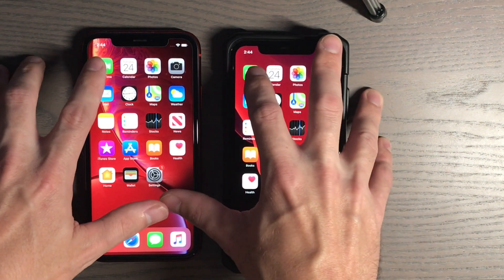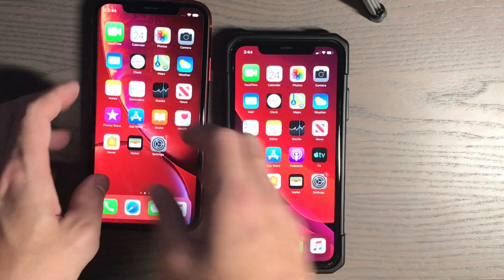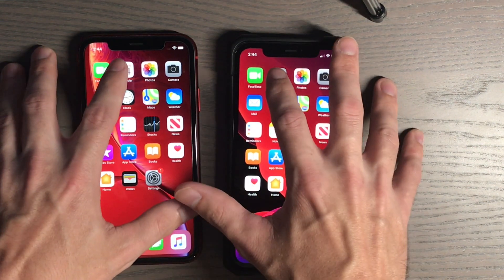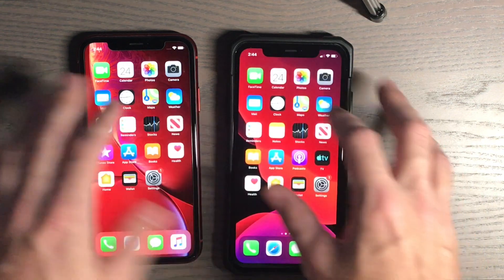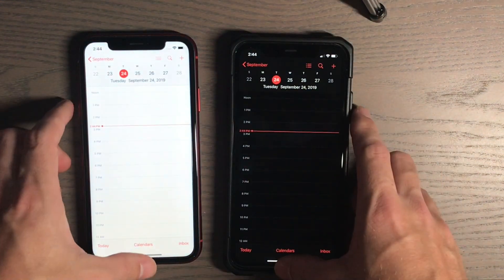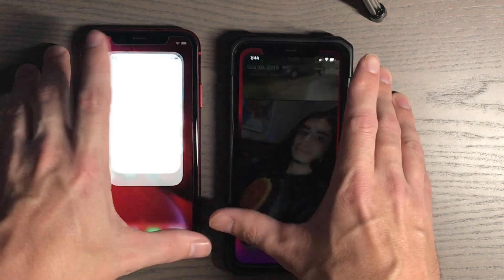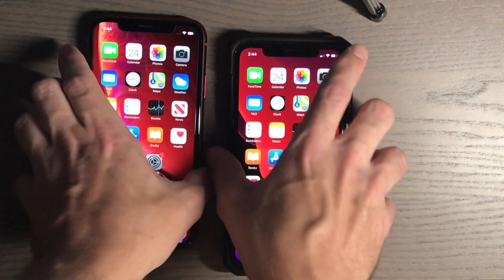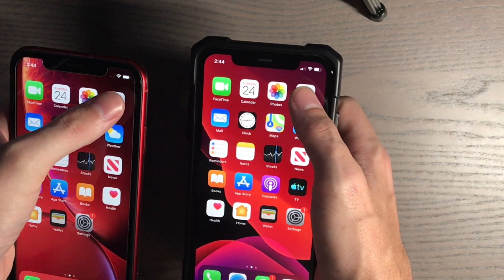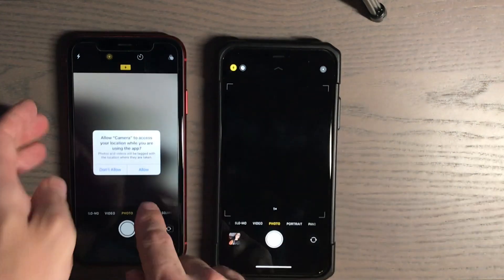We'll go ahead and do FaceTime first — three, two, one. The iPhone 11 had that. Calendar — three, two, one. Photos — three, two, one. Camera — three, two, one. They were somewhat close there.